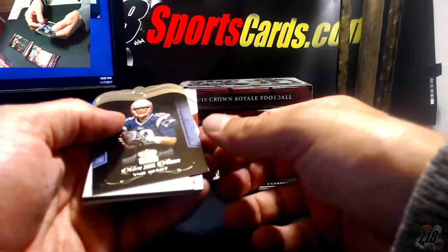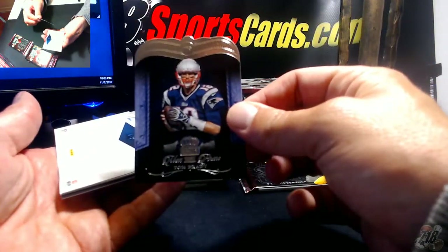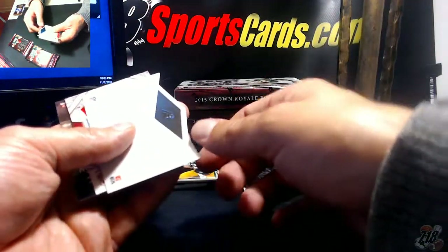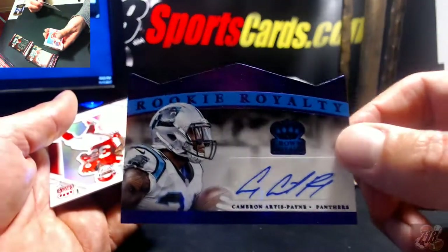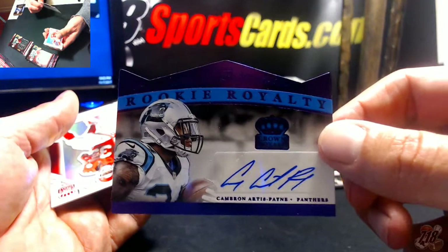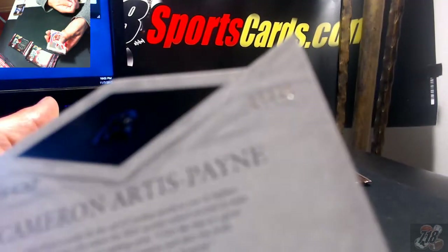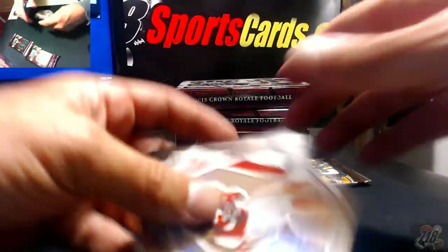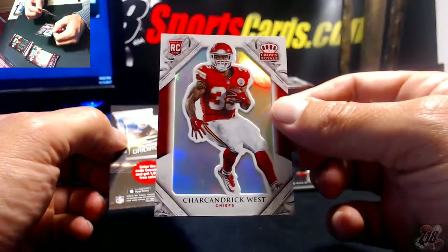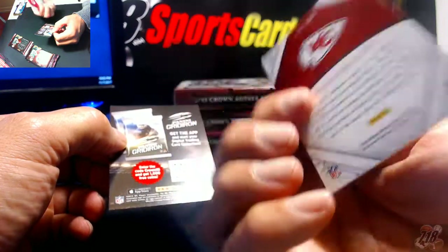A blank insert of Tom Brady, and a Cameras Artist Pain auto 11 out of 25 for the Carolina Panthers — I haven't heard his name much, I don't even know if he's still on the team. 17 out of 25, and Sandrick West rookie, not numbered insert.